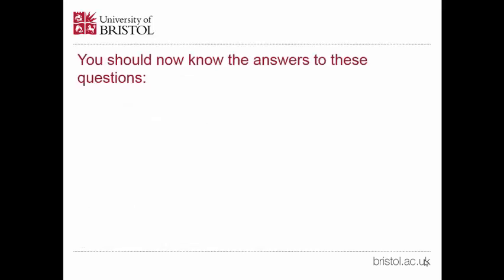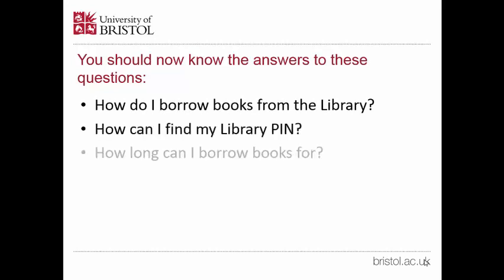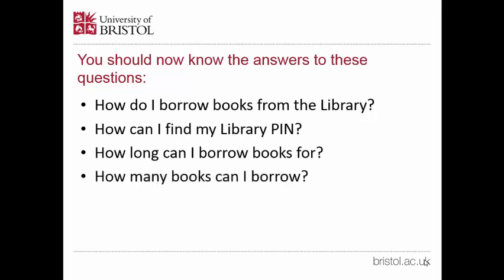You should now know the answers to these questions: How do I borrow books from the library? How can I find my library pin? How long can I borrow books for? And how many books can I borrow?